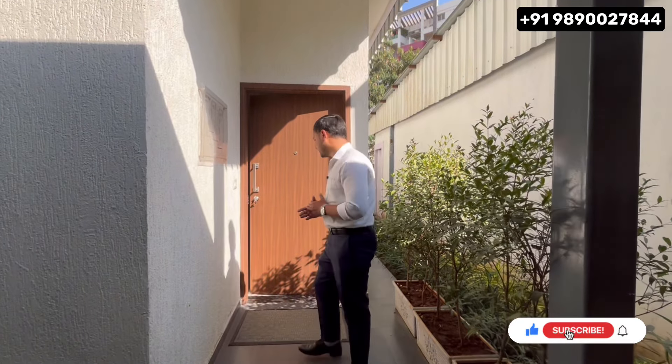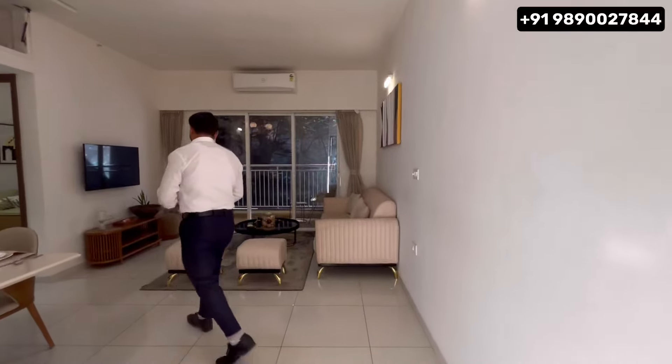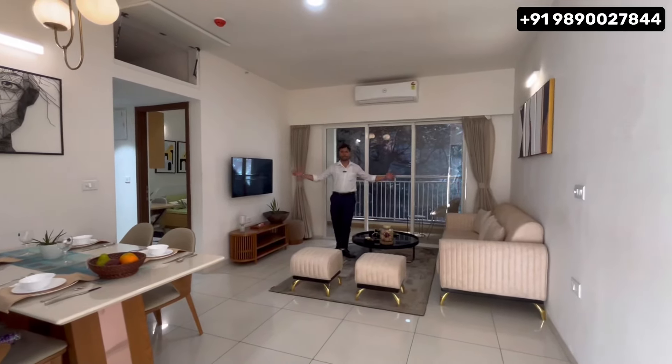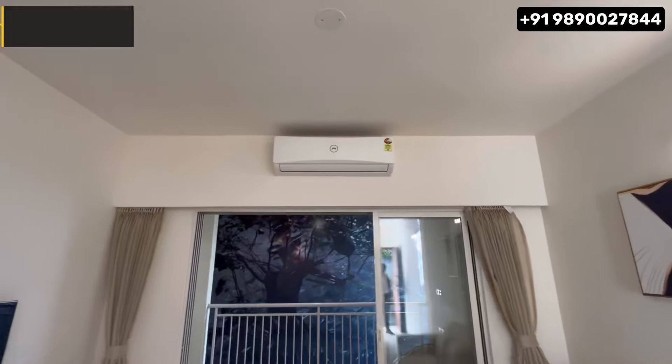We are going to review the 3 BHK at 947 square feet. As we enter, you get a spacious entrance lobby with double illuminated doors. You can see the spacious living room, and behind it, the dining section.